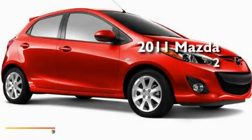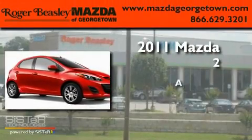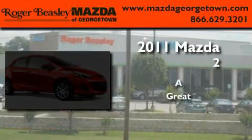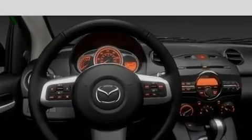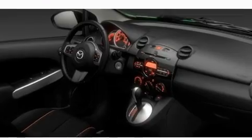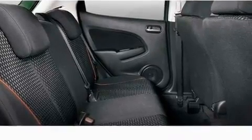This is a brand new 2011 Mazda 2. Its top features include an auto dimming rear view mirror, a rear window defroster, a keyless entry system, a CD player, and performance tires.